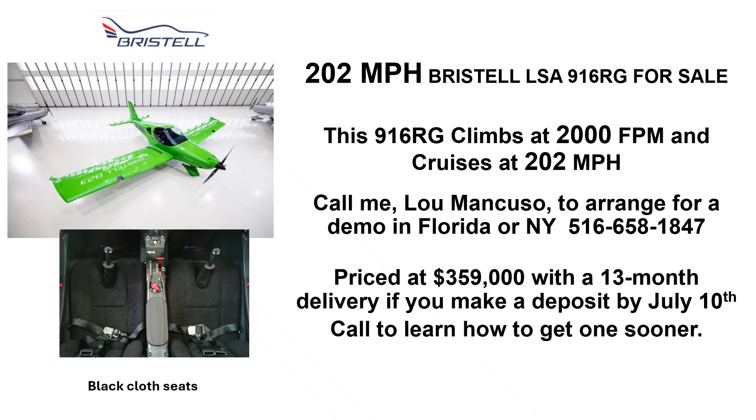Call me Lou Mancuso to arrange for a demo in Florida or New York. My cell is 516-658-1847. It's priced at $359,000 with a 13 month delivery time. If you make a deposit by July 10th, call to learn how to get one sooner.